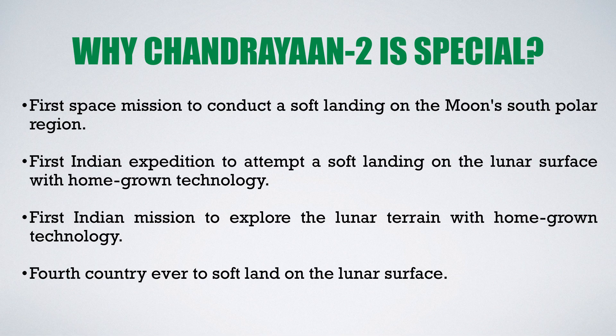So why is Chandrayaan 2 special? First, it will be the first space mission to conduct a soft landing on the Moon's south polar region. There have been many soft landings on the Moon before, but they were all on the equatorial region. Second, it is the first Indian expedition to attempt a soft landing on the lunar surface with homegrown technology, as India has previously had to import technology from foreign countries.